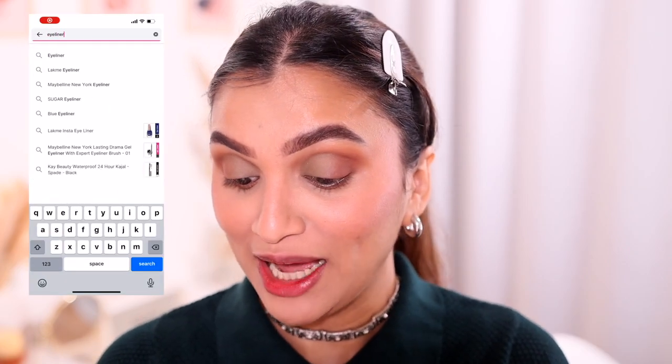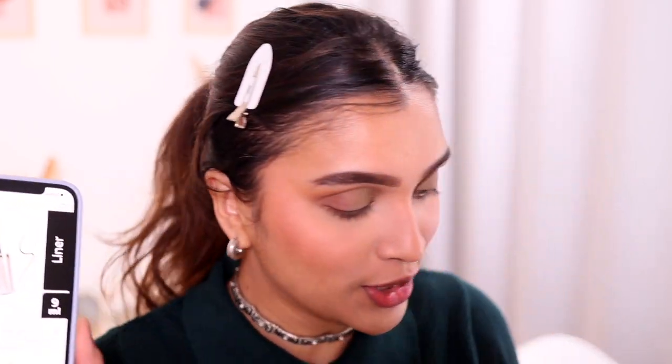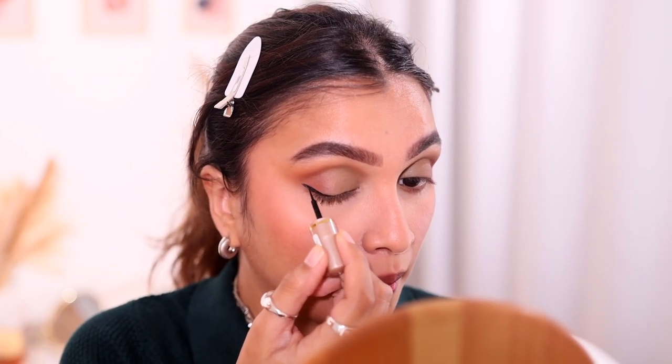Next we need eyeliner. The top rated result is the Lakme Insta Eyeliner. I've never tried it — can you believe that? So I'm trying it out today. It's just 130 rupees. The brush picks up a lot of product. I'm so disappointed in myself for not using this sooner because it was actually very precise. It's a little less black than I like, but for everyday use it's more of a subtle liner and I'm impressed.